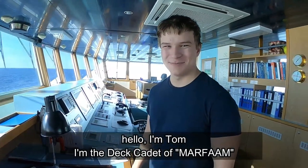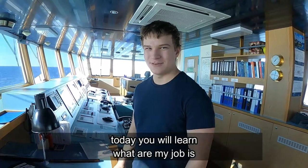Hello, I'm Tom. I'm the cadet on Marfa. Today you will learn what my job is.